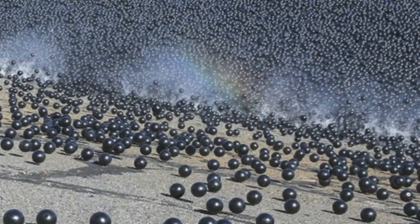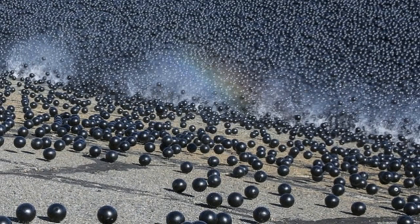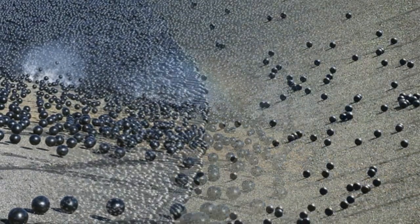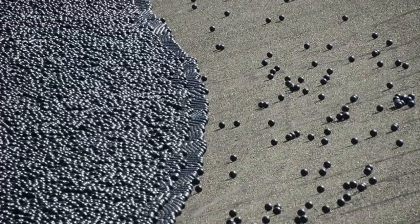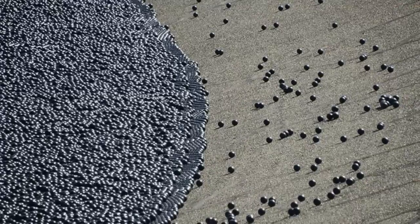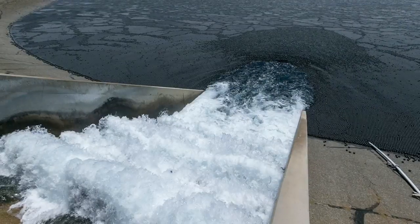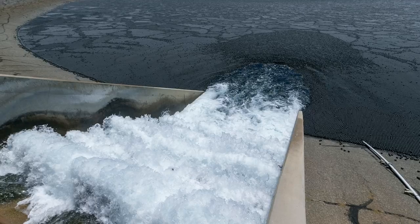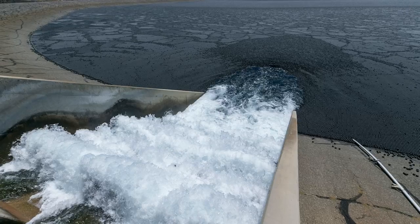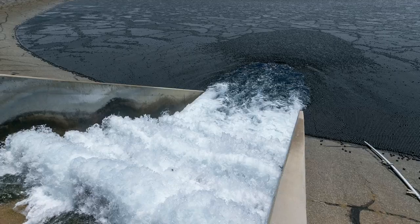Mayor Eric Garcetti joined officials yesterday to release the final 20,000 shade balls as part of the region's $34.5 million water quality protection project. In the midst of California's historic drought, it takes bold ingenuity to maximize our goals for water conservation, Garcetti said. This effort by LADWP is emblematic of the kind of creative thinking we need to meet those challenges. The polyethylene balls are expected to save $250 million when compared to other similar techniques to protect the water.